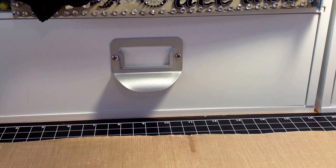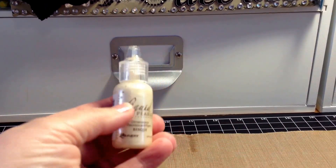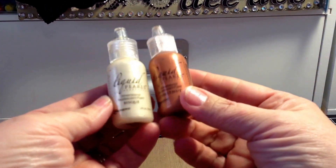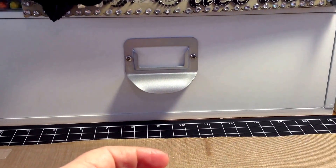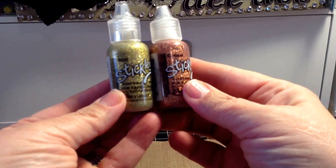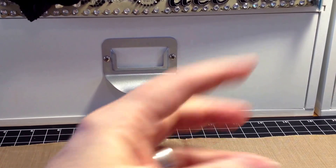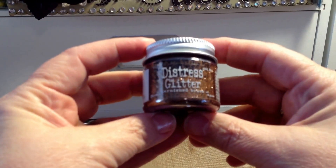I'll go through and tell you what I paid for — a lot of it is a dollar. I bought two Liquid Pearls, one in Bisque and one in Chestnut. Those were a dollar. I picked up two Stickles, one in Gold and one in Copper. Those were also a dollar each. The Distress Glitter in Tarnished Brass was a dollar.